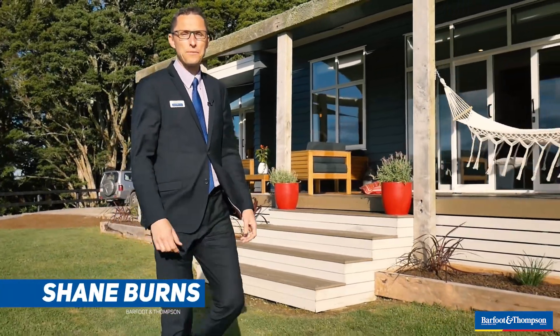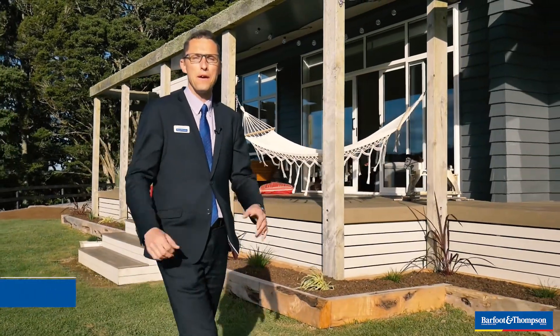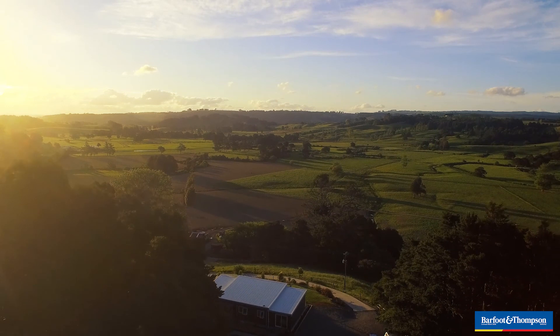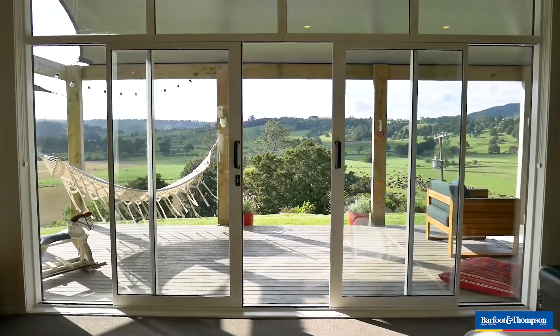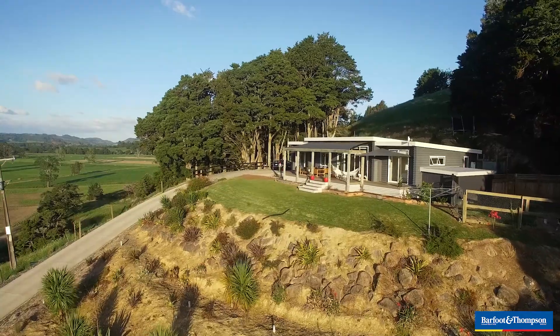Townies seeking a slice of country life or farmers looking to downsize have got to come and see 442 Bunanaki North Road. It's a modern monopitch weatherboard home positioned for sun and views. The front deck is great for socializing or just to relax at the end of a long day.